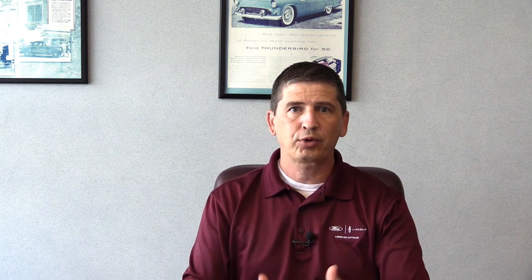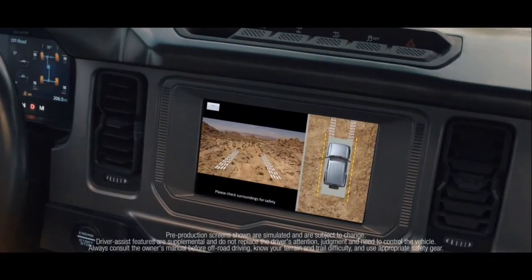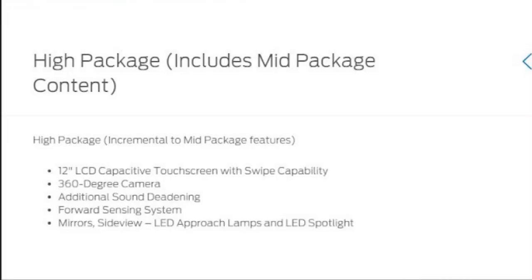The high package takes everything from the mid package plus these additional features: it upgrades from the 8-inch to the 12-inch touchscreen, adds the 360-degree camera, adds the front sensing system so you have a full perimeter sensing system, additional sound-deadening materials around the vehicle for a quieter cabin especially on the highway, and the LED security approach lamps plus spotlights on the exterior mirrors. That last feature is only available with the high or Lux package — not as a standalone option.